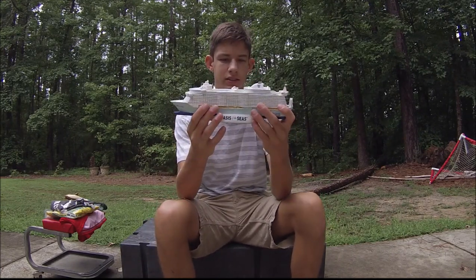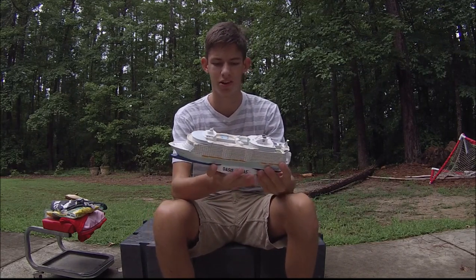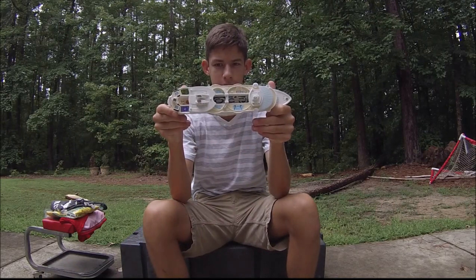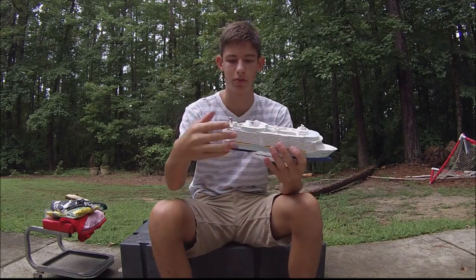Let's launch into this. First up — I do this everywhere I go, I get a model of stuff, that's just my thing. So I got a model of the cruise ship, and it's pretty accurate. It's got Central Park and the boardwalk in there. Pretty cool — something to remember our trip.